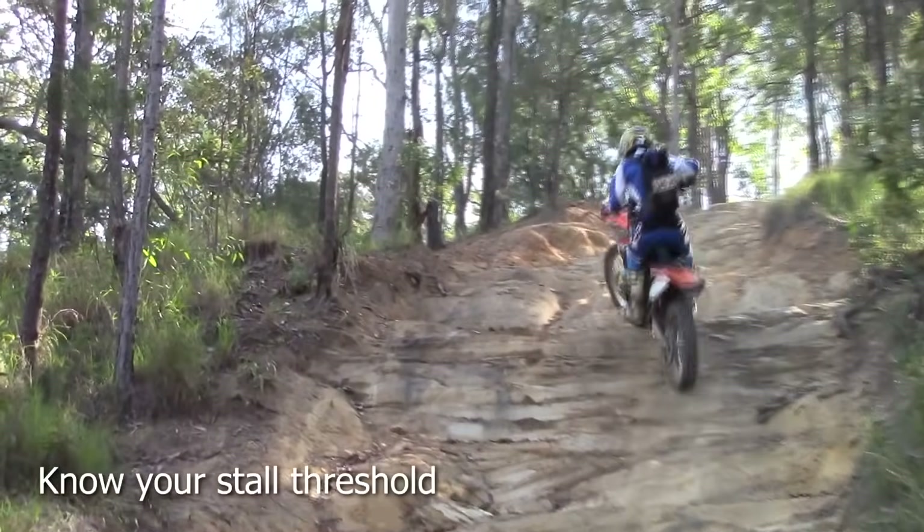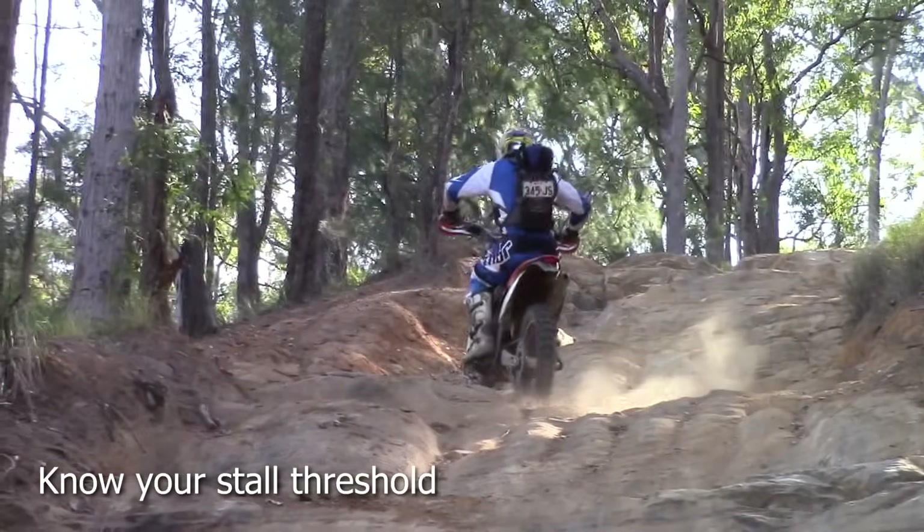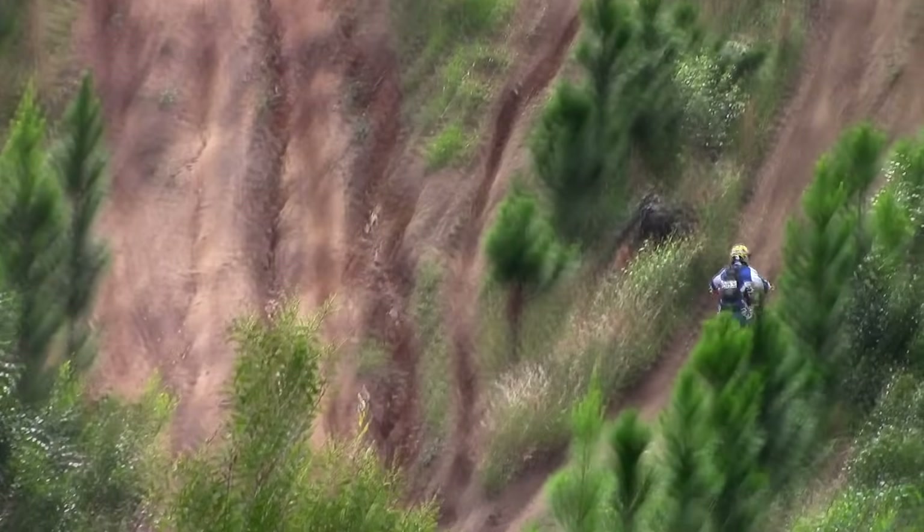Also get to know your bike's stall threshold. It's surprising how low particularly a two-stroke will go before it gives up.